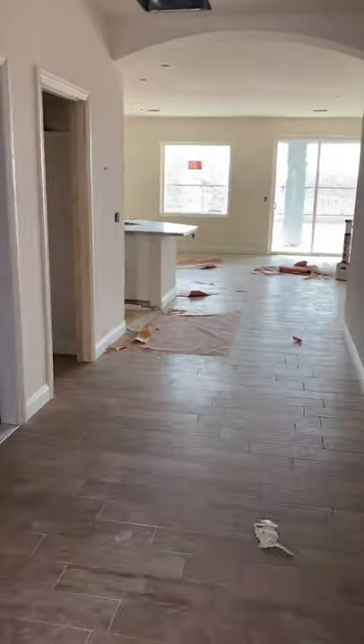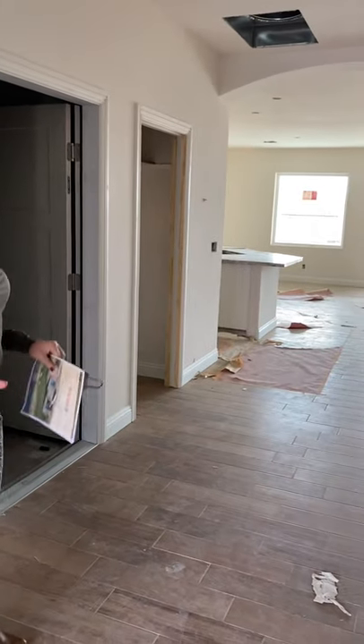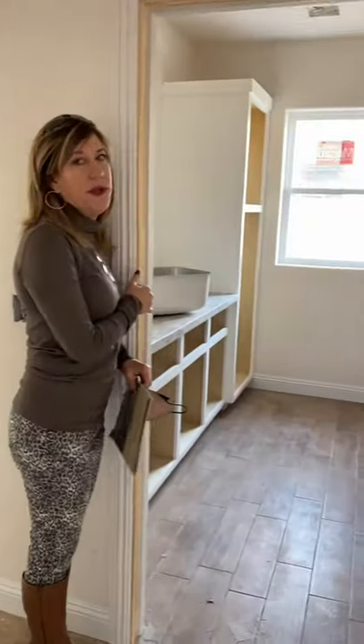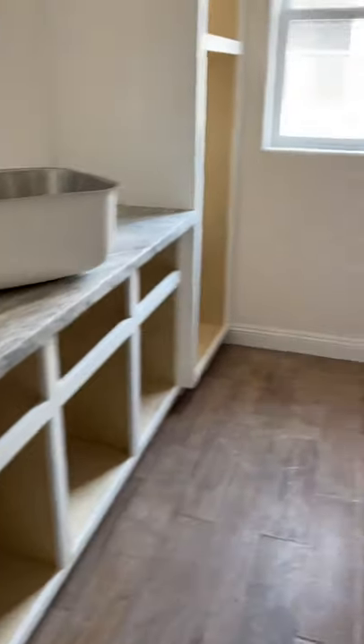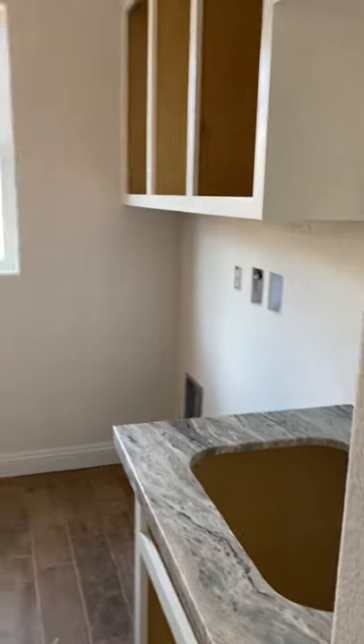I just love these floors — it's a completely different look, a soft beige-y color. One of the things that are just great about the Desert Willow plan is you have this huge laundry room. It's got a sink and a huge folding area. It could almost double as a craft room. It's just really awesome.